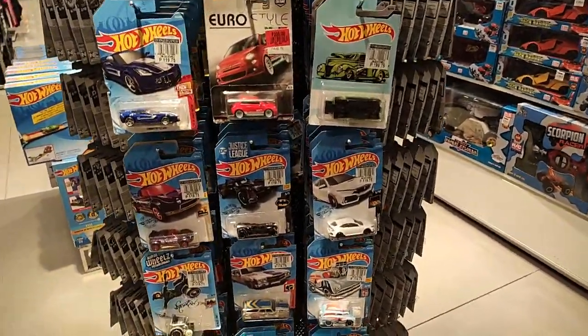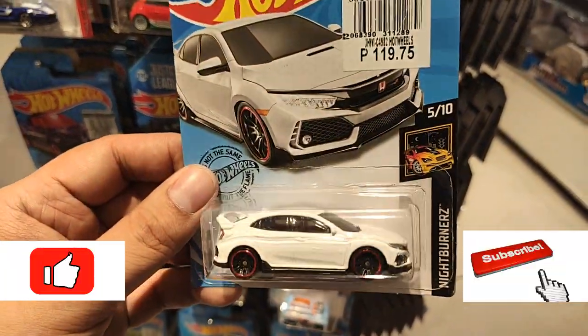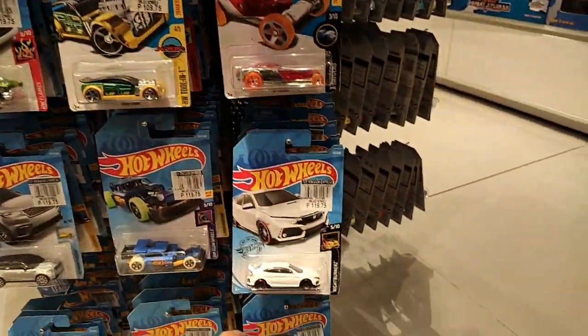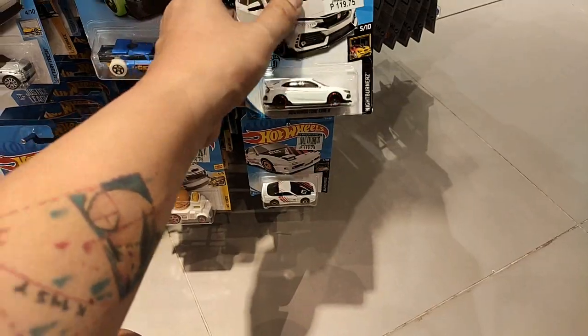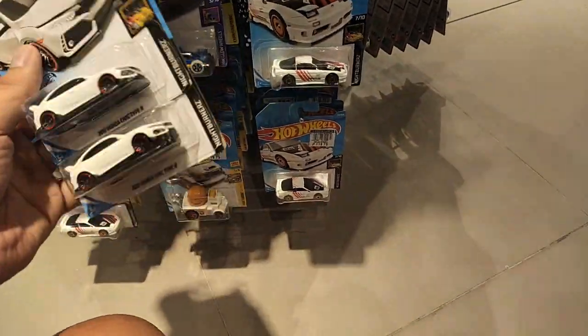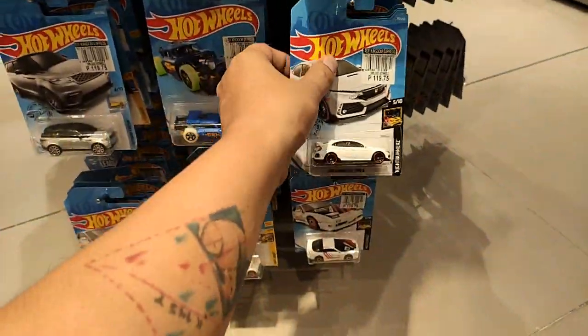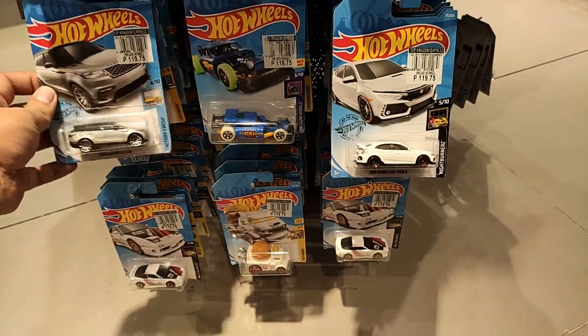I'm at Toy Kingdom right now doing some peg hunting. The white Civic Type R is one of my favorite castings — they've got two here. I'm going to get this one; I know I have multiples of this specific color already but it's a beautiful car.